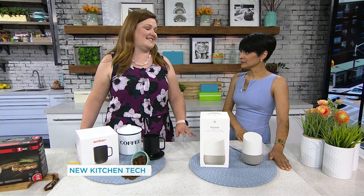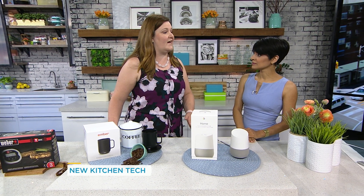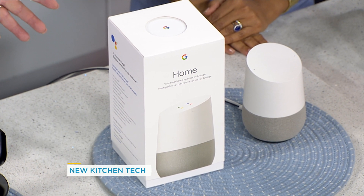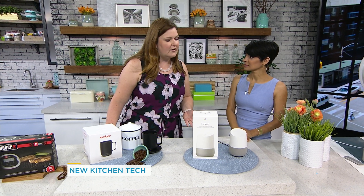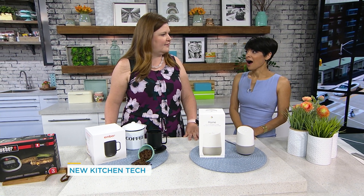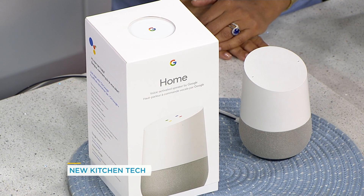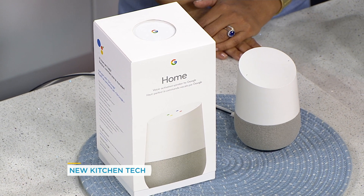This is something from our friends at Google. This is the Google Home, and one of my favorite places to use the Google Home device is in the kitchen. It's a smart speaker, and you can ask it questions — like, hey Google, how many milliliters in one cup? One U.S. customary cup equals 236.588 milliliters. You can also ask it to set a timer, and it has recipes. It can read you step by step recipes from All Recipes, Martha Stewart, Chow Hound, lots of different sources.